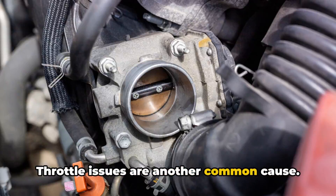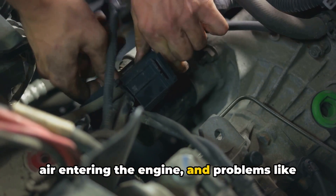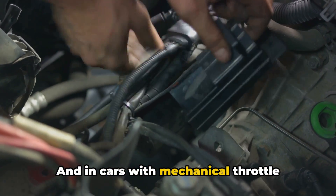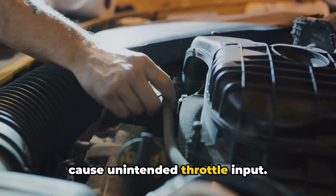Throttle issues are another common cause. The throttle body controls the amount of air entering the engine, and problems like a buildup of dirt or malfunctioning components can disrupt the airflow. And in cars with mechanical throttle control, sticky or damaged cables can cause unintended throttle input.